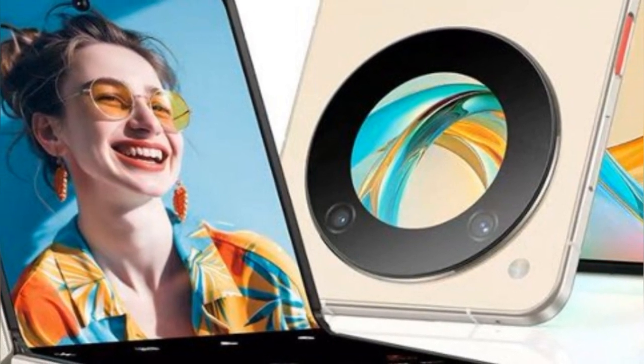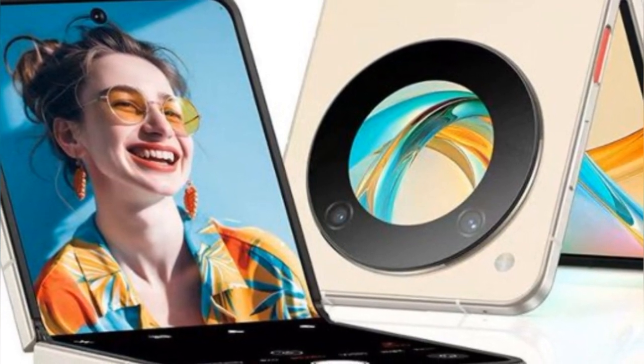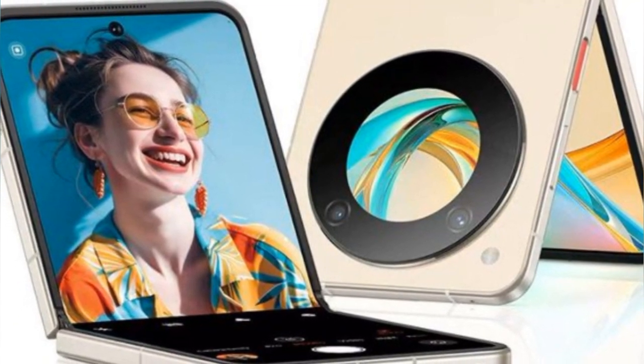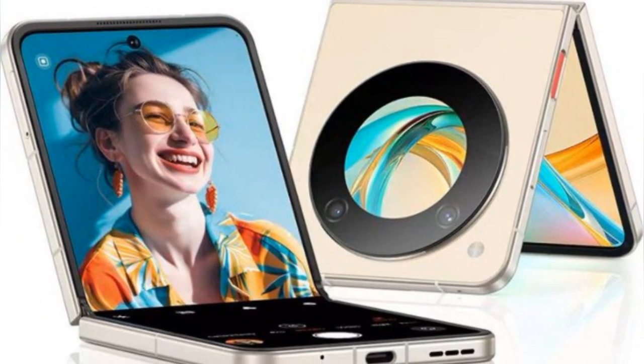Nubia Flip 5G display: a large 6.9-inch AMOLED main display with 1180x2790 pixels resolution. It also features a secondary 1.43-inch AMOLED cover screen with 466x466 pixels resolution.